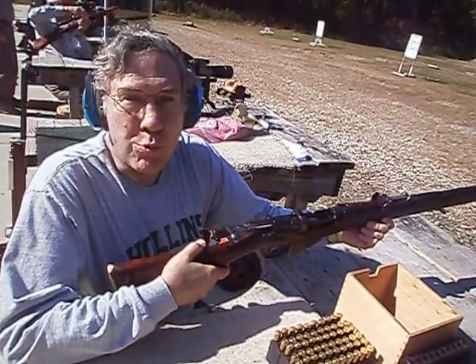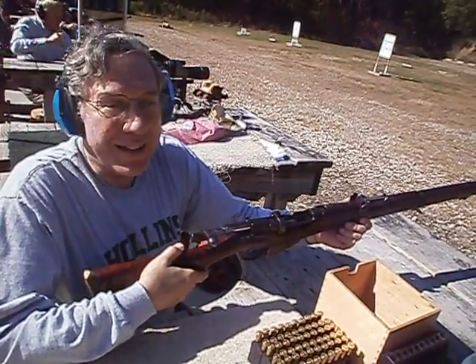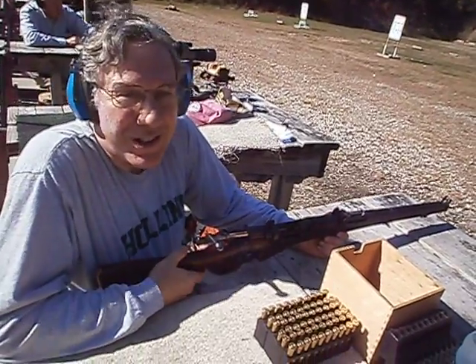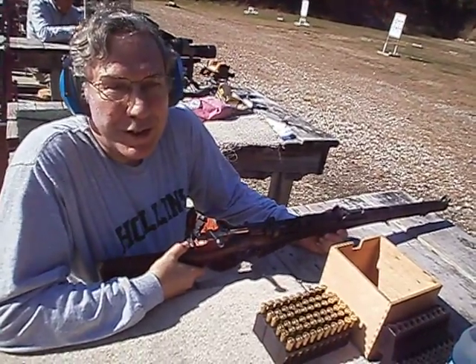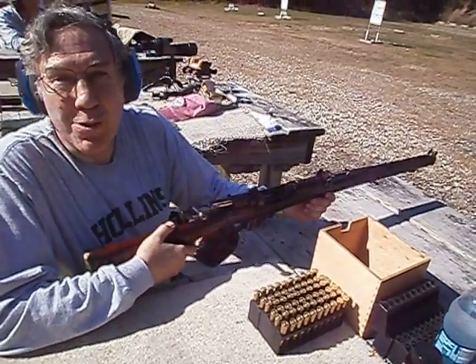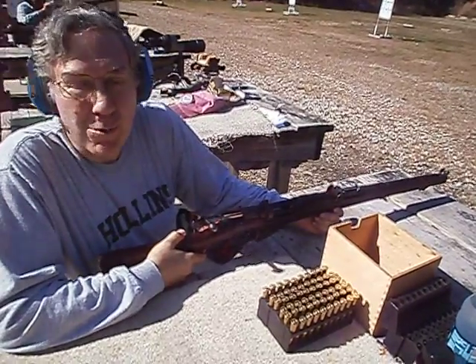World War I, World War II, other conflicts, the Korean War — and to some extent, some of them are still being used today. I did notice during the terrorist attack in Mumbai, there was actually a British police officer carrying one of these. So they are still being used somewhere in the world.